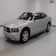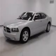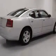We are proud to present this excellent 2008 Dodge Charger. This Charger has a 3.5L V6 engine and an automatic transmission. This vehicle has a silver exterior and includes the following options.